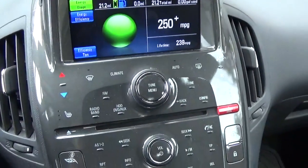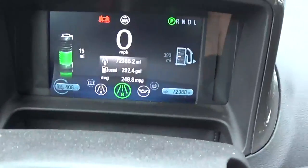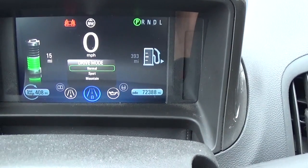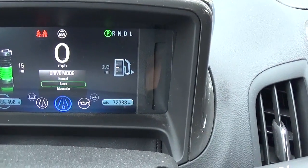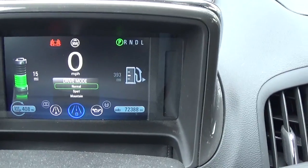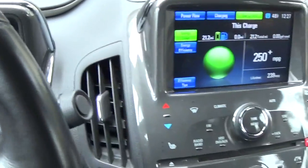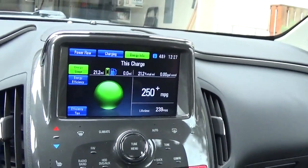Another thing to note is the drive modes. There are three: Normal, Sport, and Mountain. Keeping it in Normal mode gives you the best range. Sport mode is much more aggressive, and Mountain mode uses more of that energy for climbing, so both will use a lot more range.